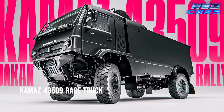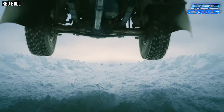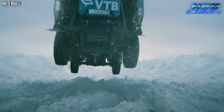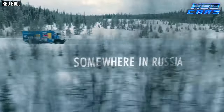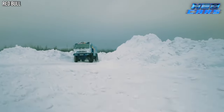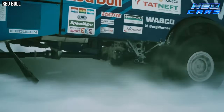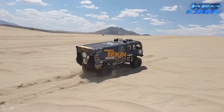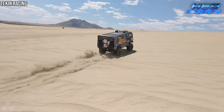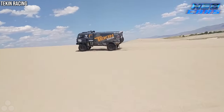Next up is the Kamaz 43509 race truck — a vehicle that's more than just a truck; it's a legend on wheels. If money talks, then the Kamaz 43509 roars, echoing the spirit of Russian oligarchs. It's a symbol of dominance in the rally raid world, a regular champion at the Dakar Rally with an impressive 16 wins. Imagine a behemoth powered by a 13-liter six-cylinder turbocharged engine from Cummins, thundering across landscapes with a mind-blowing 1,150 horsepower.